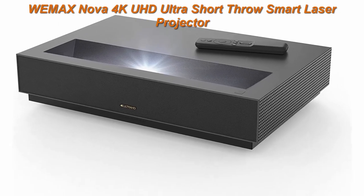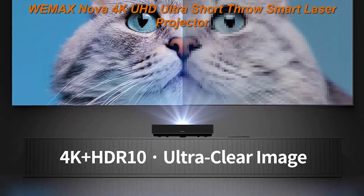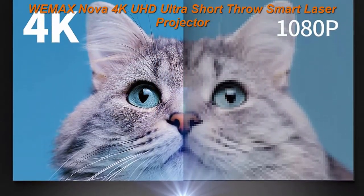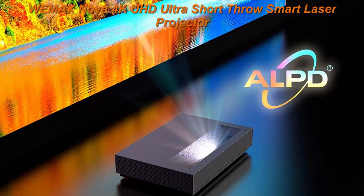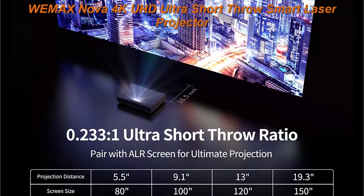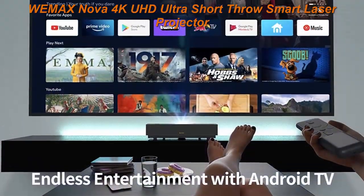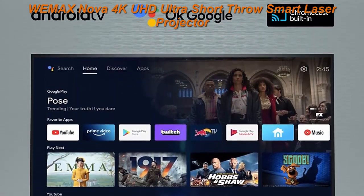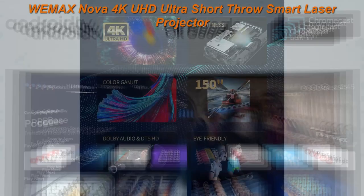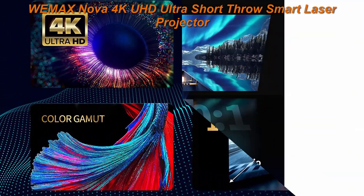Top 3: WEMAX NOVA 4K UHD Ultra Short Throw Smart Laser Projector — Android TV, HDR10, 150-inch projection, UST Laser TV for movies, video gaming, voice command remote, Wi-Fi, and Bluetooth. Superior resolution might be an understatement — with 4K UHD and 2100 ANSI Lumens from a 5000 lumen light source, you get 4x the resolution of Full HD or 1080p.